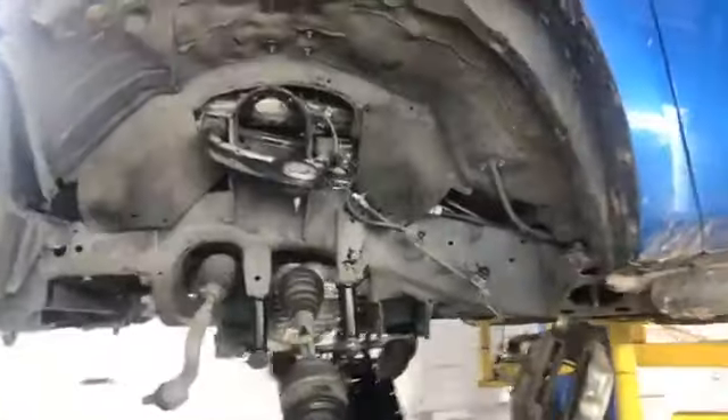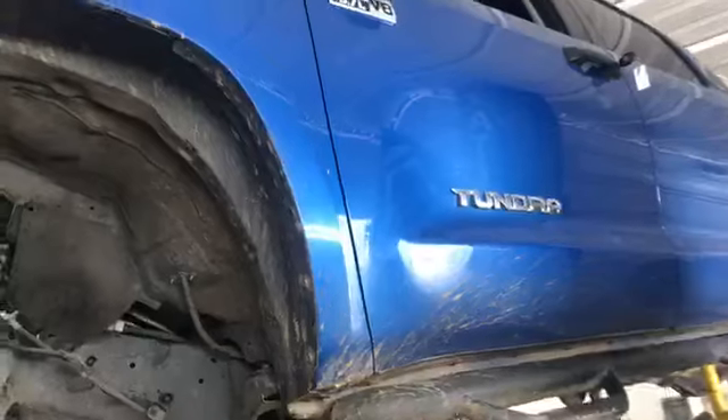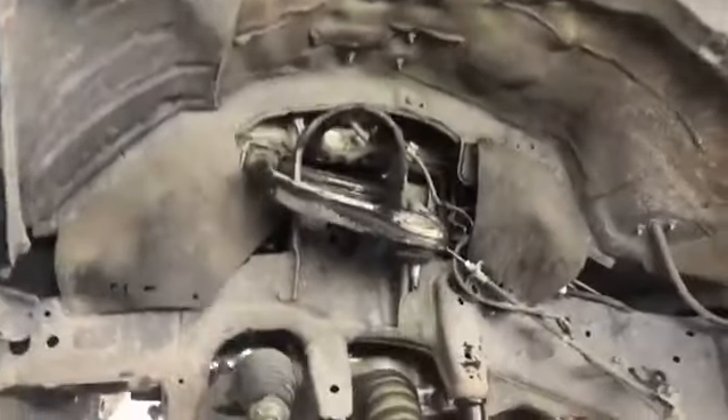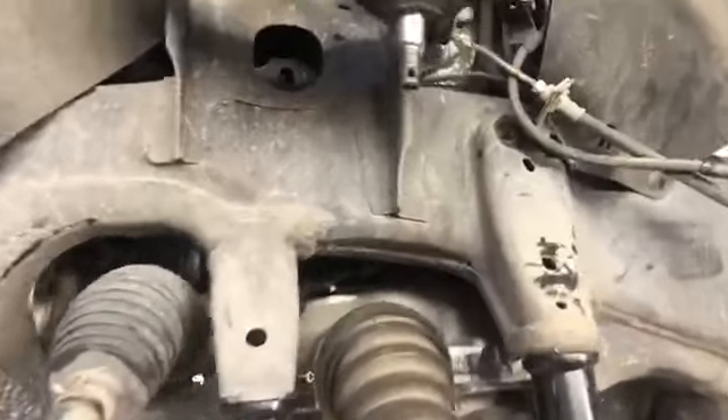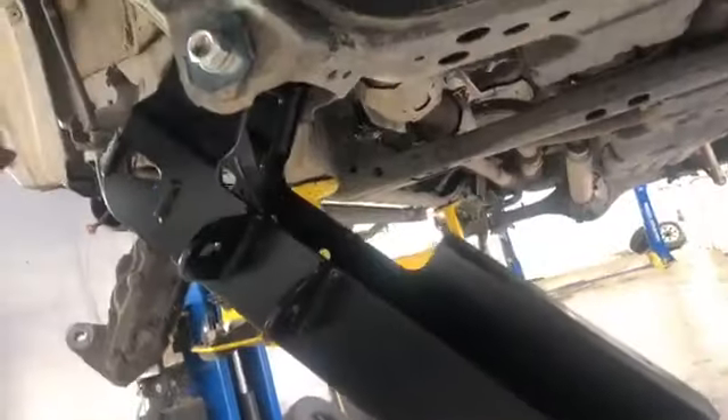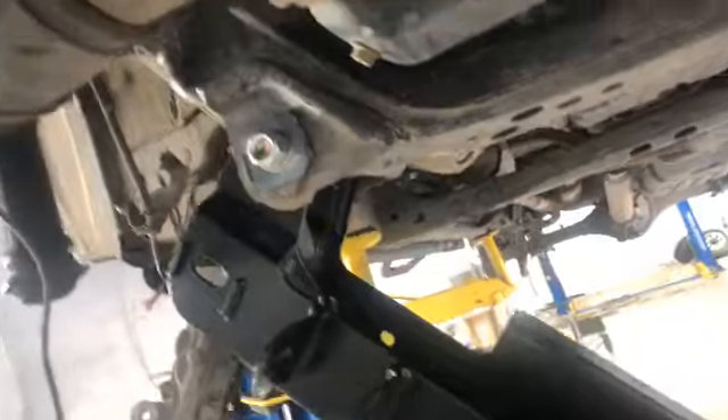Este lift a esta Toyota Tundra 5.7 V8, chécatelo, déjame presumirtelo, mira nomás que chulada. Instalación profesional aquí en Cosmos, este es de la marca Ready Lift, pura calidad.